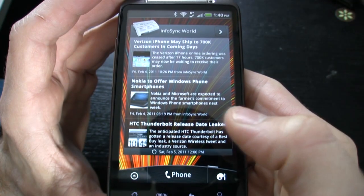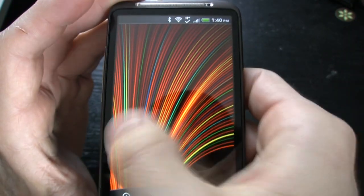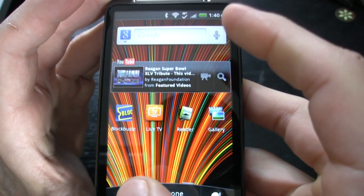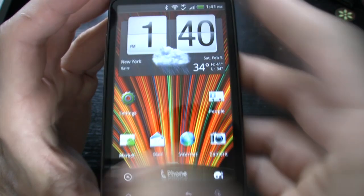This phone offers a lot of widgets. Here we have news — all our InfoSync news up to date. There are seven home screens, and we have the classic HTC Sense Leap action there.